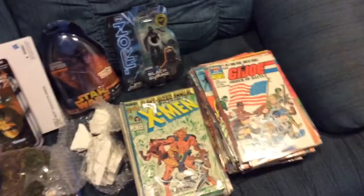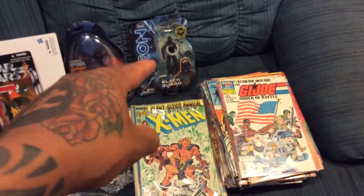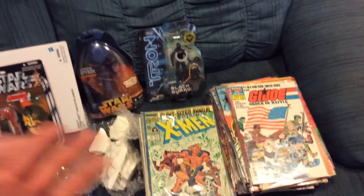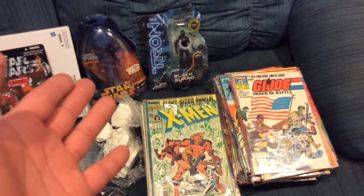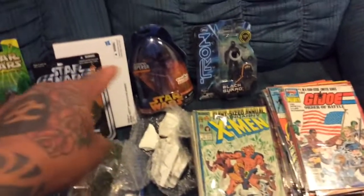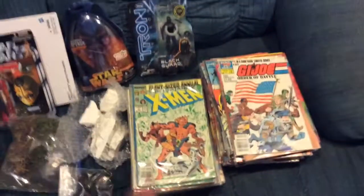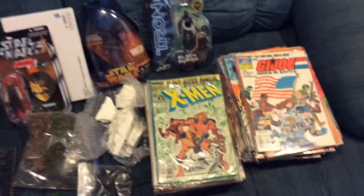And he sent me a vast array of comics. He sent me another Tron figure — what's cool about these Tron figures is you can use them with Star Wars stuff or maybe even G.I. Joe. And he sent me also a Holographic Emperor, which is a Toys R Us exclusive, which is pretty cool — I don't have that and it will go nicely in my collection.